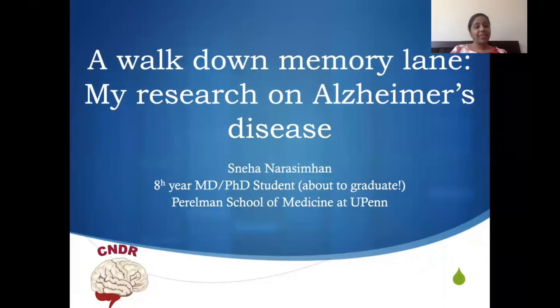Hi everyone. My name is Neha Narasimhan. I'm an eighth year MD-PhD student at the University of Pennsylvania, and I'll tell you all a little bit about what that means in just a moment. Today I'd like to take you on a walk down my memory lane and talk a little bit about my research on Alzheimer's disease.